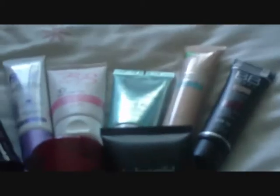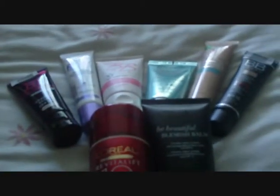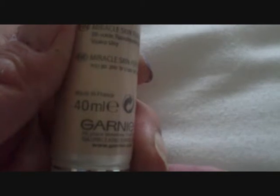The first one I'm going to talk about is probably the first one I ever bought. This is the Garnier one — I actually bought the original version before this one came out. Because I've got oily combination skin, it didn't suit me that brilliantly. This one is 40ml — there you go, 40ml — the Garnier BB Cream.